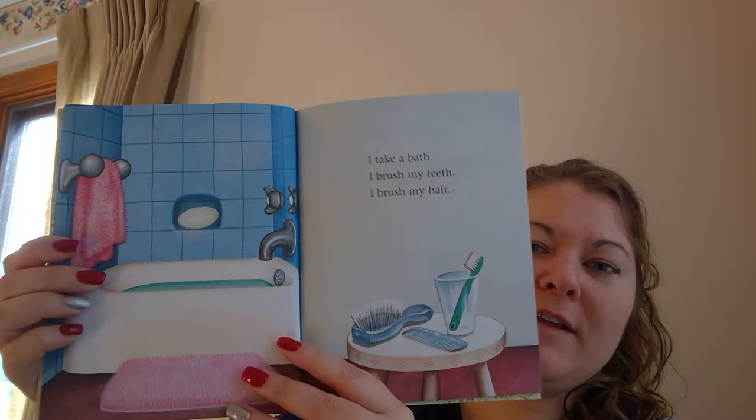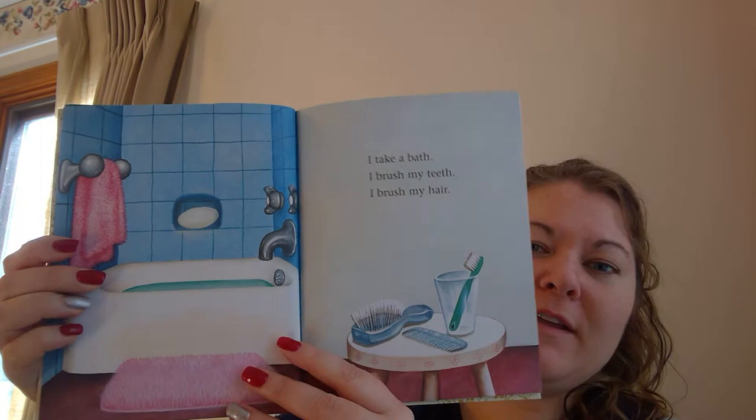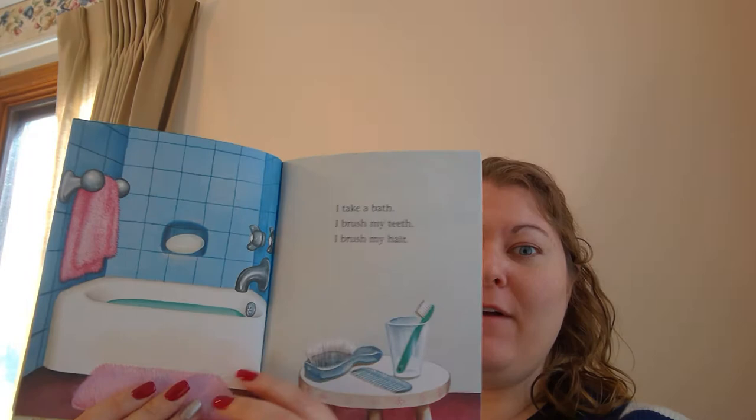Oh, Mila, you know what room this is. What is this? A bathtub? And look, this is the towel. Mama and Daddy use that to get you dry, right?